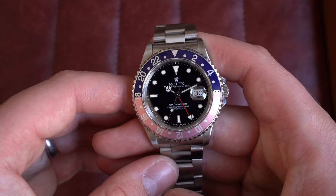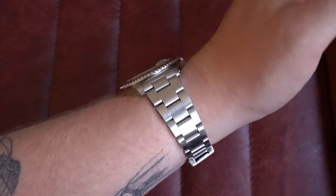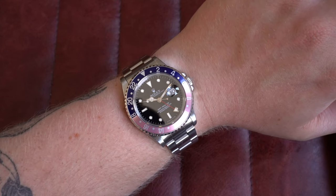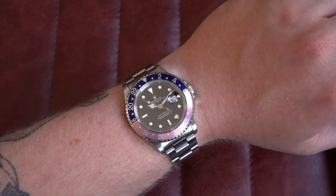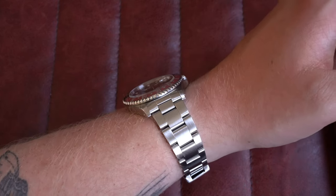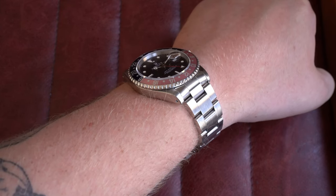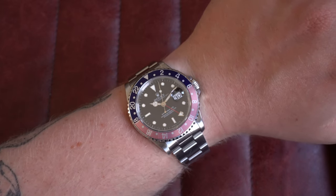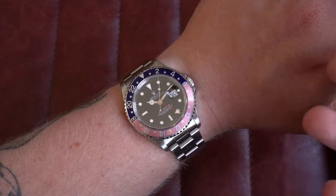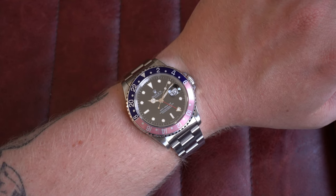On wrist, these sports models wear very well and there's a reason they're so popular. What you're looking at is 40mm by 46.5mm lug to lug, only 11mm thick and 20mm on the lugs. Drilled lug holes to swap straps easily — this model looks fantastic on a leather strap as well. The faded bezel almost begs to be put on leather. Go check this one out on the website today.